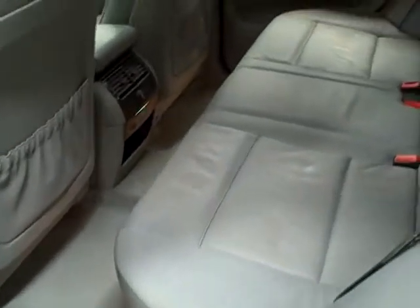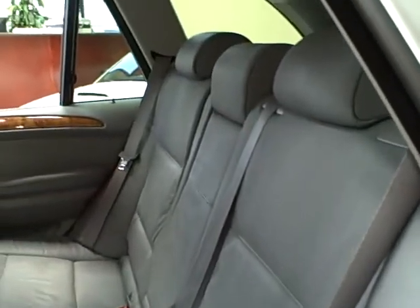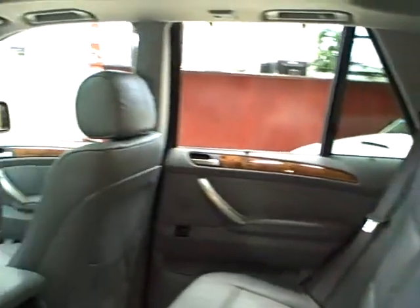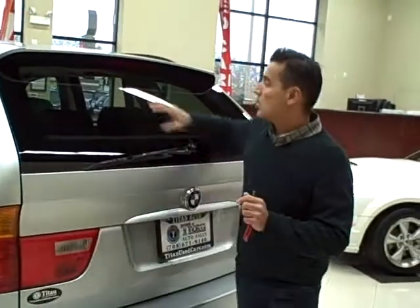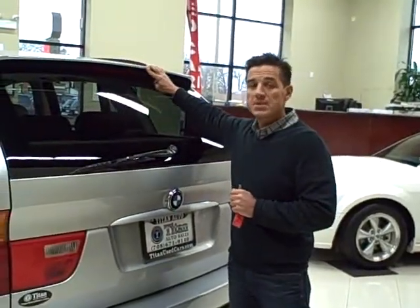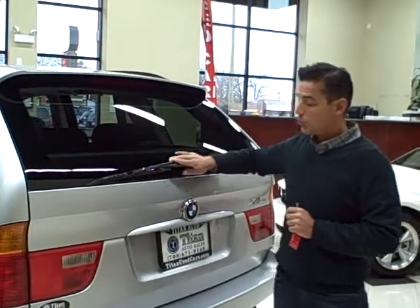Here in back, you can appreciate how clean the condition is. It's comfortable seating for five passengers. It does also come with this rear window shade, which can be retracted. It does also have this rear spoiler up top, which gives it a nice look, along with a third brake light and the rear wiper.